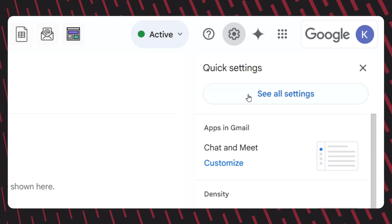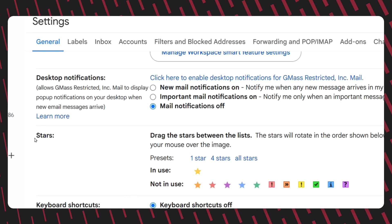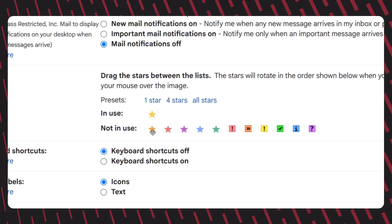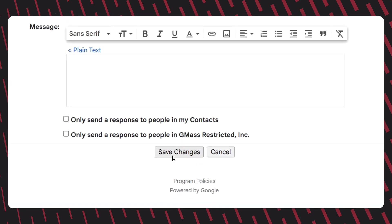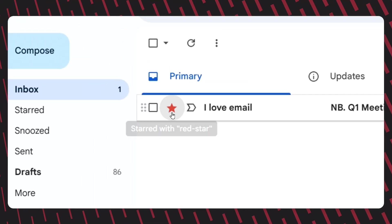Here's how to enable and use them. Click the settings icon and select see all settings. Next, in general, scroll down to the stars section. Now choose the stars or icons you want to use by dragging them from the not in use row to the in use row. When you're done, scroll to the bottom of the settings page and click the save changes button. Now you can use your stars by clicking the star icon next to any email, and each time you click, Gmail will rotate between your selected star options.